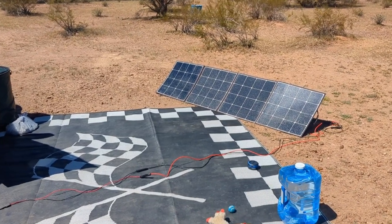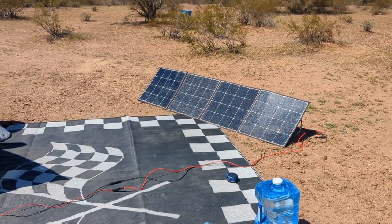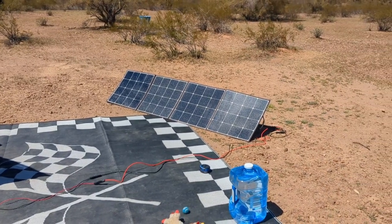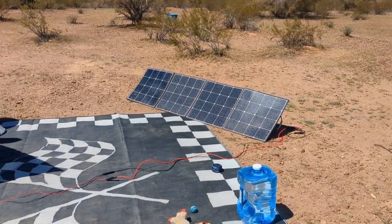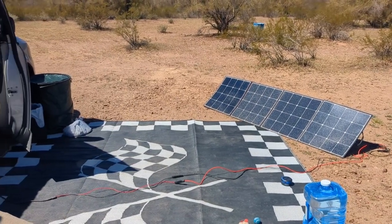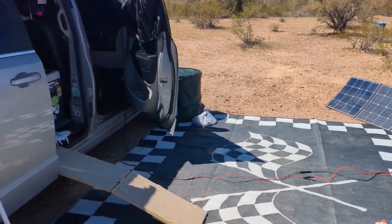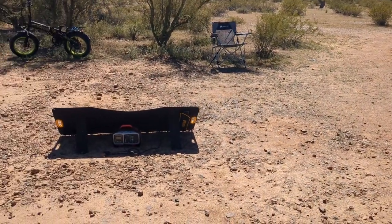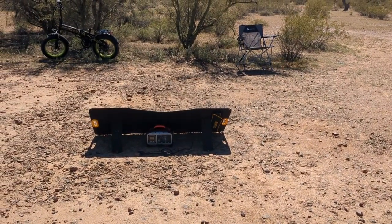I can charge my portable power stations while I'm driving, but I won't be driving a lot tomorrow — two hours or so — and that's not nearly enough to get everything charged up. So when I have a nice sunny day like this, I make sure I get everything charged up with solar so I am good and full going into the next day.